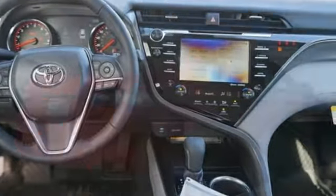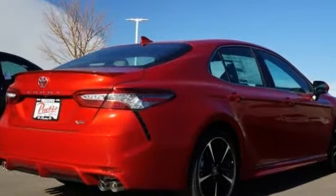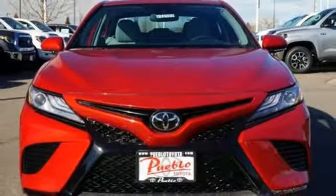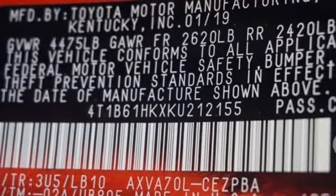Bluetooth streaming audio, Wi-Fi Connect Wi-Fi hotspot, front heated leather bucket seats, auto dimming rear view mirror, remote connect remote engine start smart device, dual zone climate control, inline four-cylinder engine, aluminum wheels, sports suspension, and power heated mirrors.